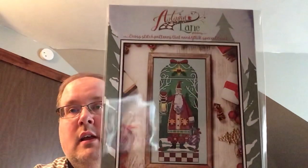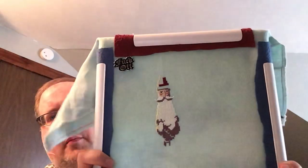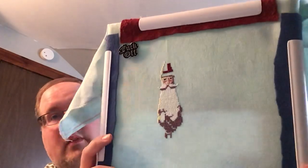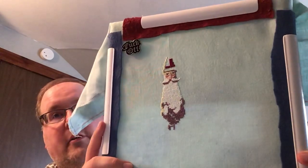My first WIP is the Woodland Santa from Autumn Lane Stitchery. I started him a couple weeks ago. He's stitched on Kelpie Belfast from Under the Sea Fabrics. He was a market release and I couldn't wait to start him, so as soon as I got home, I did.